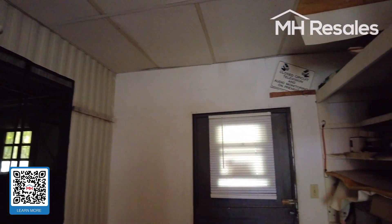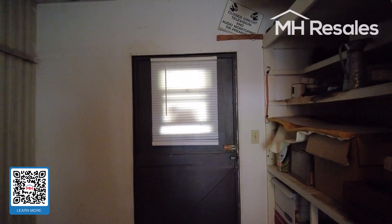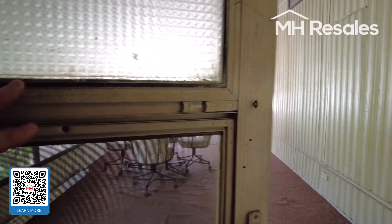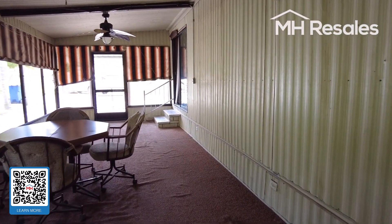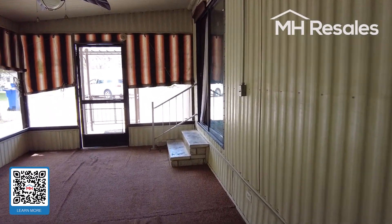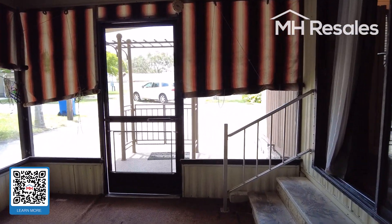This door goes out to the rear. The back of this property has all kinds of potential to create a private patio, taking advantage of the mature trees and the size of the lot.